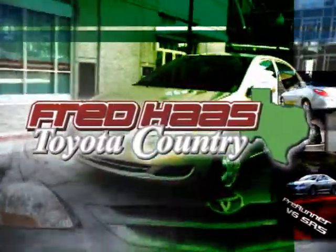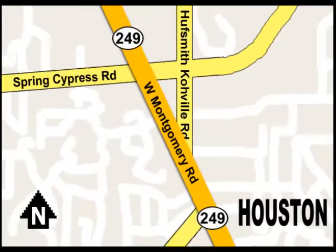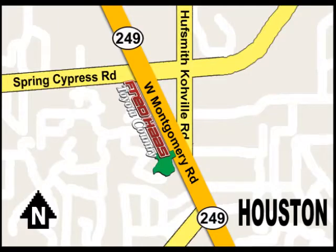With over 1,000 vehicles in stock, we are sure to have what you're looking for. Fred Haas Toyota Country, Highway 249 at Spring Cypress, just two miles north of Willowbrook Mall.